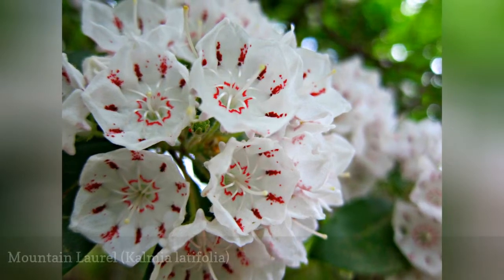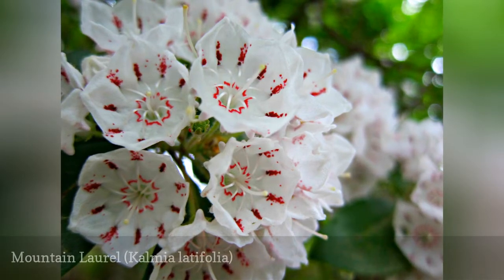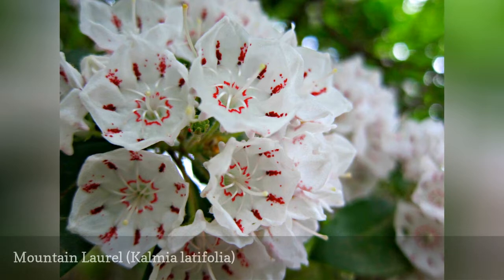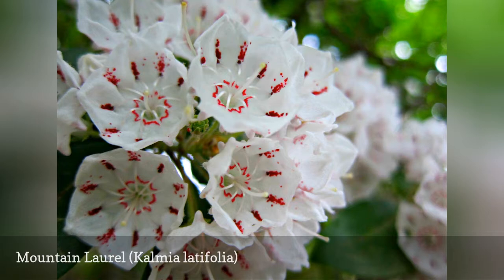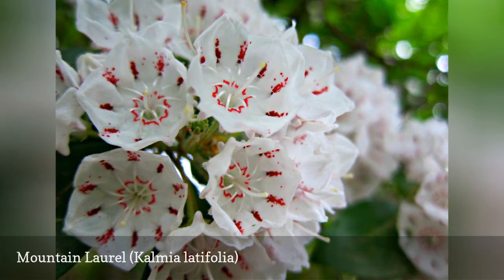Mountain laurel is a native plant in eastern North America. Its natural habitat is in woodland areas, where it is shaded by trees. This shrub sports glossy evergreen leaves and produces showy clusters of flowers in late spring.